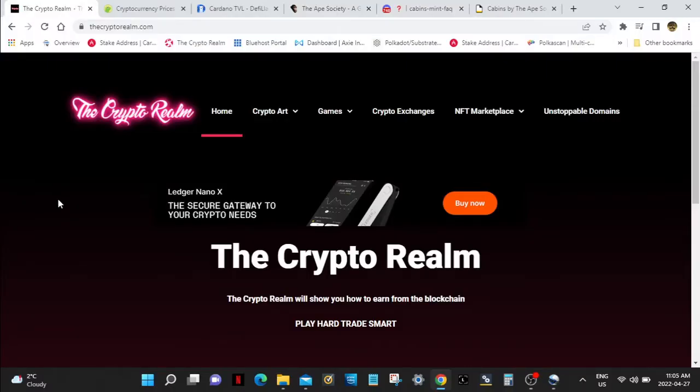Hello everybody, welcome to the Crypto Realm. Here's our website — check it out. Get yourself a Ledger Nano X here. And we're going to talk about the Ape Society today. They got some big things going on. They have their cabins dropping — it was yesterday, today, and tomorrow.